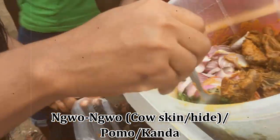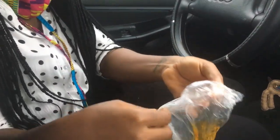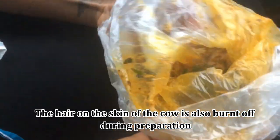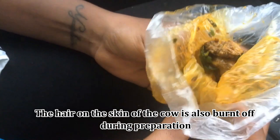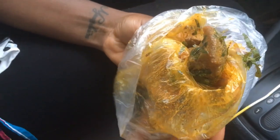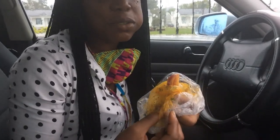Last but not least is pomo, also known as kanda — cowhide. They get the cowhide, wash it, and then cook it with palm oil, leaf, onions, pepper, and stuff like that. I'm used to eating this so I'm not going to be disgusted — I actually like it. And there are onions; you can never go wrong with onions.